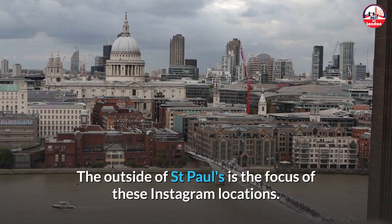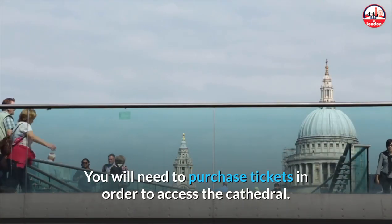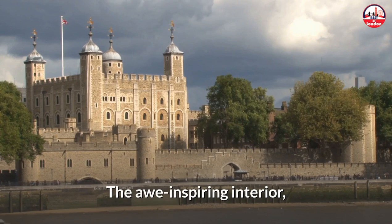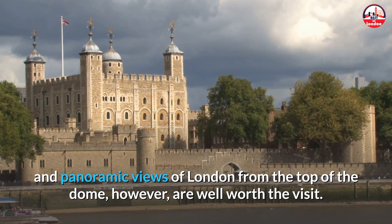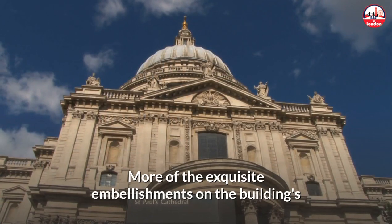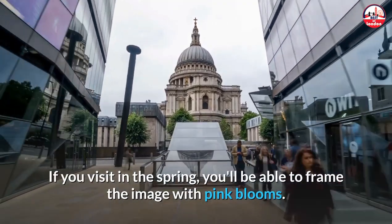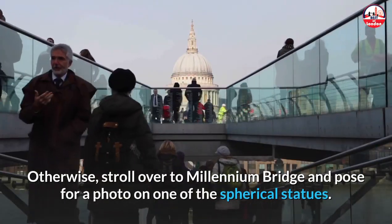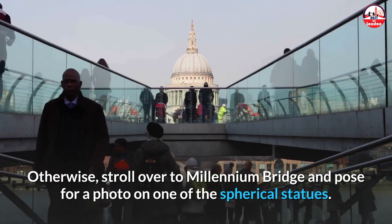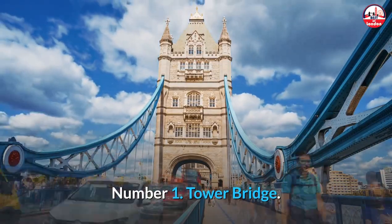You will need to purchase tickets to access the Cathedral's awe-inspiring interior and panoramic views of London from the top of the dome, but they are well worth it. More of the exquisite embellishments on the building's front may be seen from the south side of St Paul's. If you visit in the spring you'll be able to frame the image with pink blooms; otherwise, stroll over to Millennium Bridge and pose for a photo on one of the spherical statues.